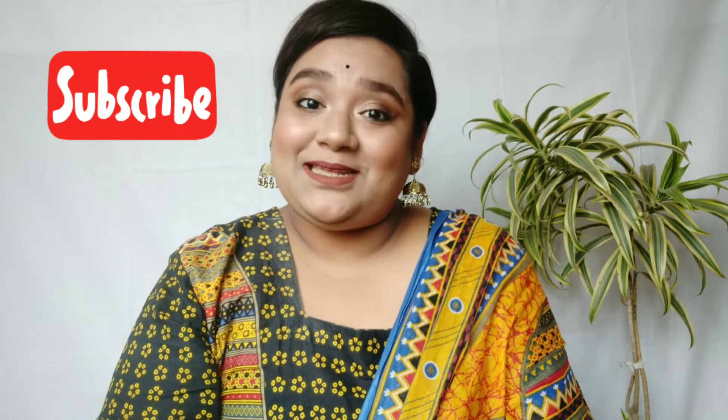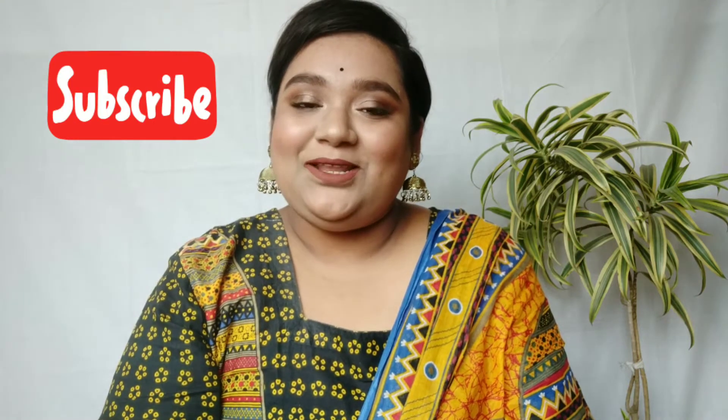Hello everyone, welcome back to my YouTube channel, and if you're new here, welcome! I am Shuchetan and I make content related to beauty, makeup, and lifestyle. If you're interested, please take a moment to subscribe to my YouTube channel and also hit the notification bell just next to it so that you don't miss any update.